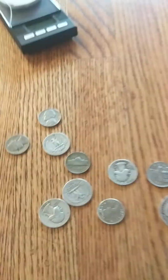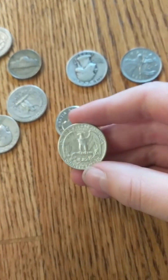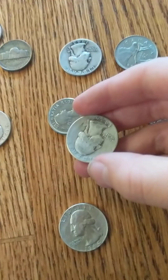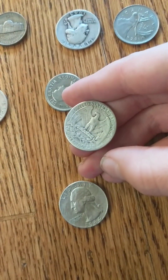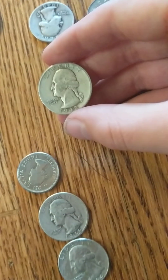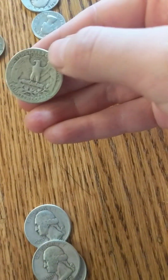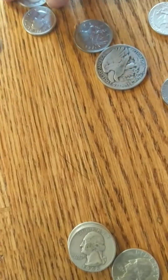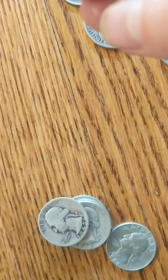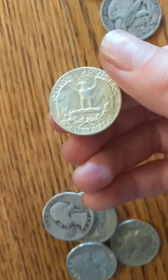Next we'll go to quarters. So you got a 64 Denver, 46 Denver, 42 plain, 45, 48 Denver, and a 43 San Francisco. Couple more: 61 Denver, 64 Denver.